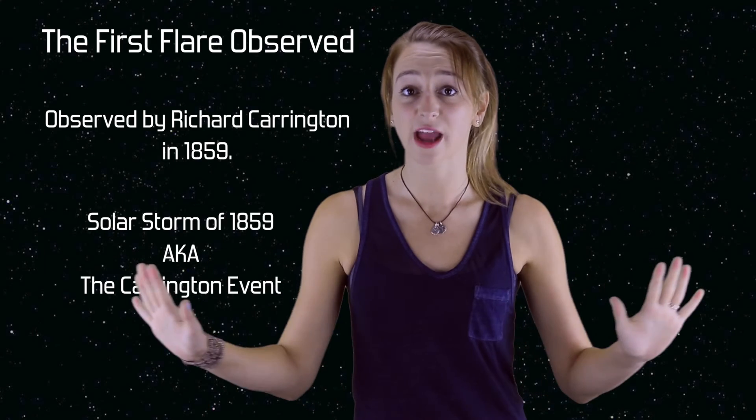If a solar storm this powerful were to hit Earth today, it could knock out power across the globe.